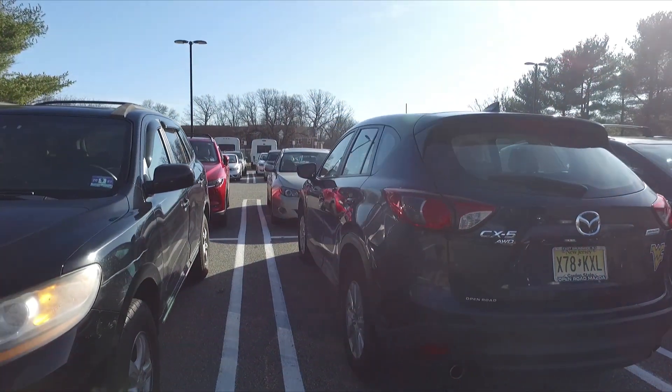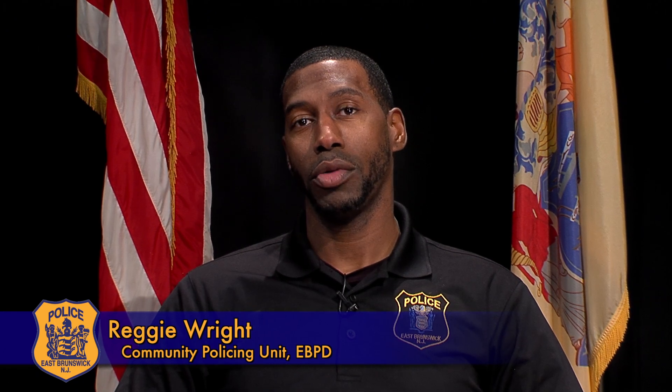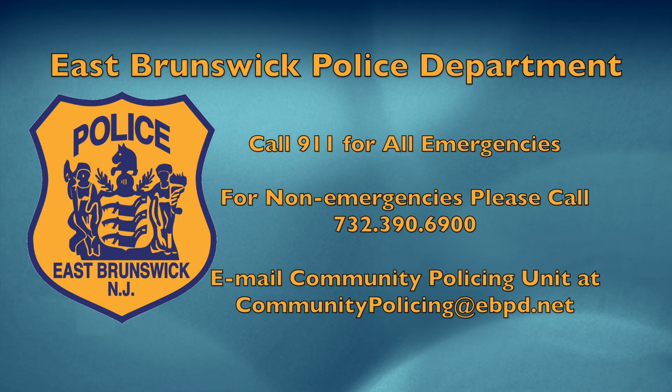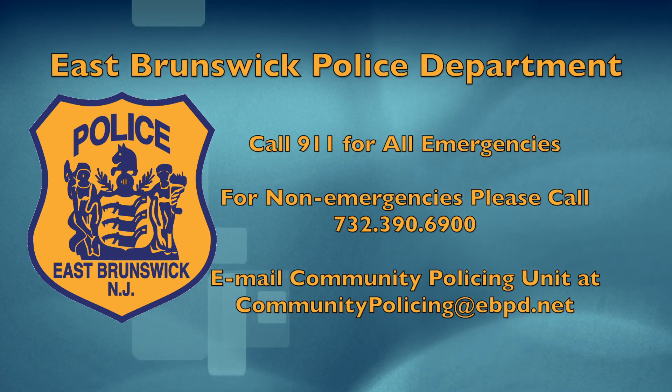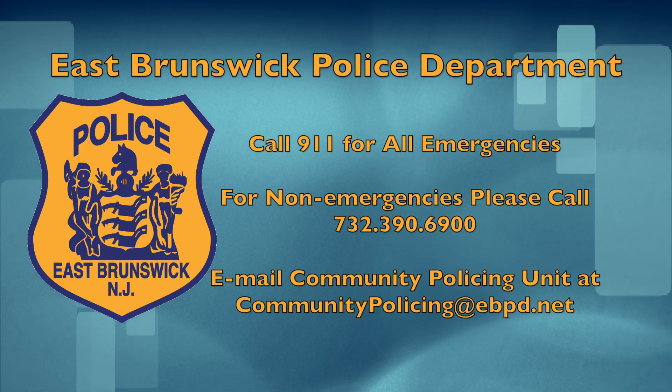Once again, these are the ten common ways that you can prevent car break-ins. Please, if you have any questions, comments, or concerns, you can contact myself, Officer Wright, at communitypolicing@ebpd.net. In the case of an emergency, please call 911. In a non-emergency situation, you can dial 732-390-6900.